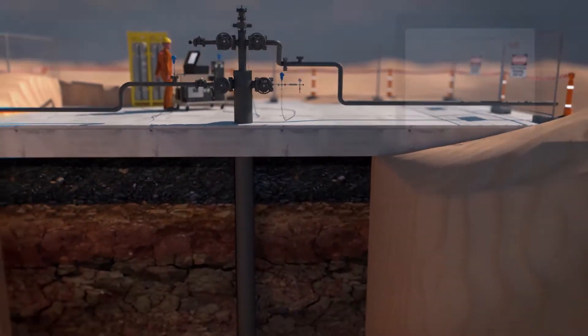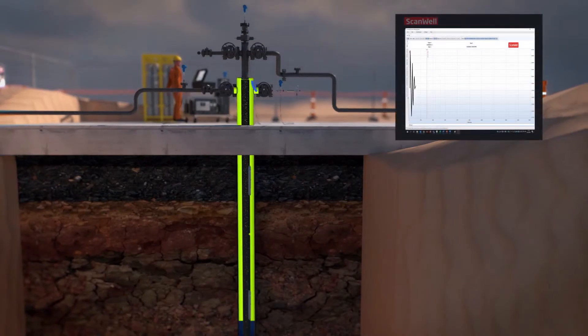As a second step, we perform acoustic shots on the production annulus. This acoustic shot determines the top of liquid level, which indicates the deepest offloading point, and provides data to calculate the downhole temperature gradient. The temperature gradient is necessary to create an accurate simulation of the tracer return time.